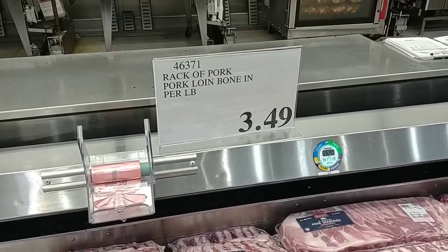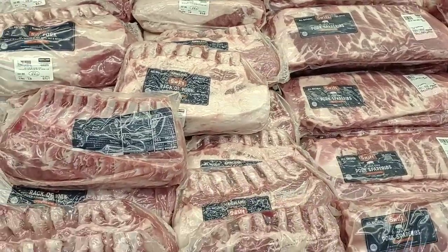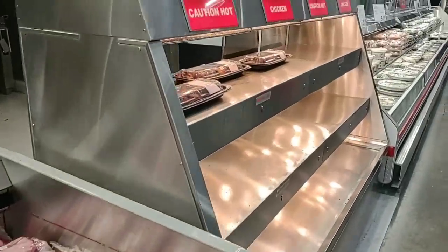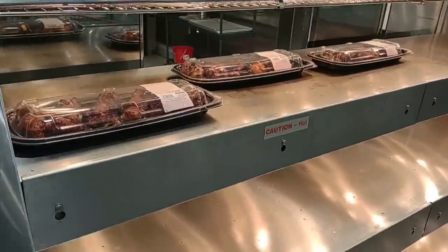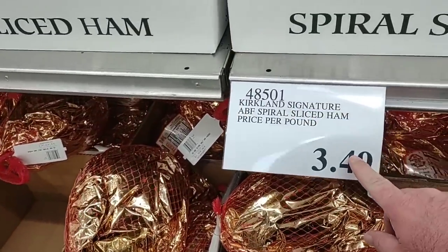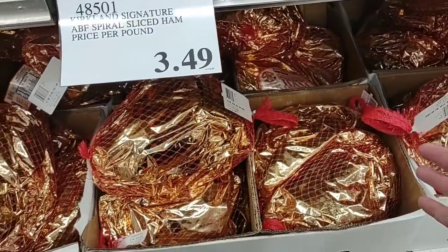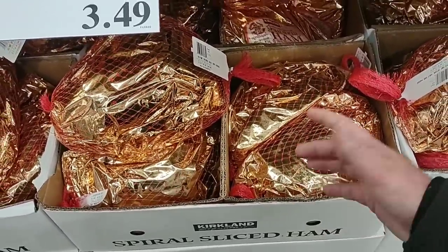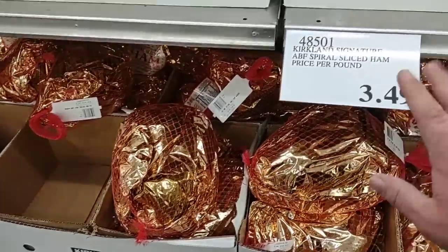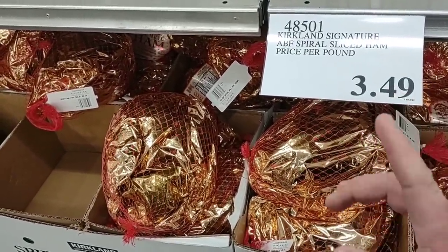They do have their Swift rack of pork loin, bone-in, at $3.49 a pound — these are really good, and more importantly they've got them back in. They still have their rotisserie chickens for $4.99 — Sam's Club is a penny cheaper. For those who want ham, they have the Kirkland Signature ABF spiral sliced ham at $3.49 a pound. It's been hard to find ham this year. The best deal we found was Cook's at Kroger for $1.79 a pound.